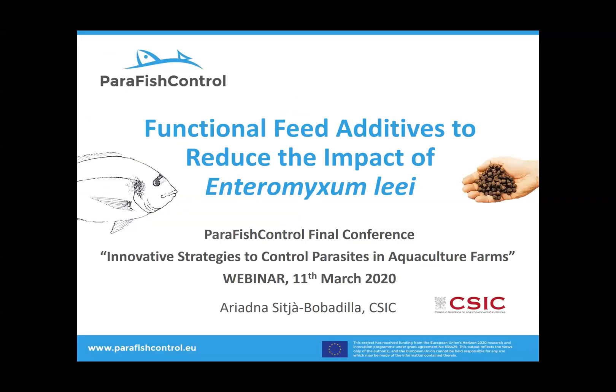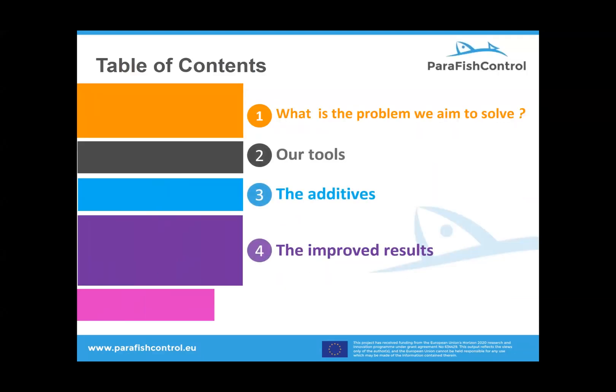Hello again to the people connected at this session. I'm going to talk about what we have been doing on functional feed additives and diets to reduce the impact of enteromyxum. This is the content of my talk: I will start by talking about the problem we aim to solve, which have been our tools, the additives and diets, the improved results, and the conclusions from our work.